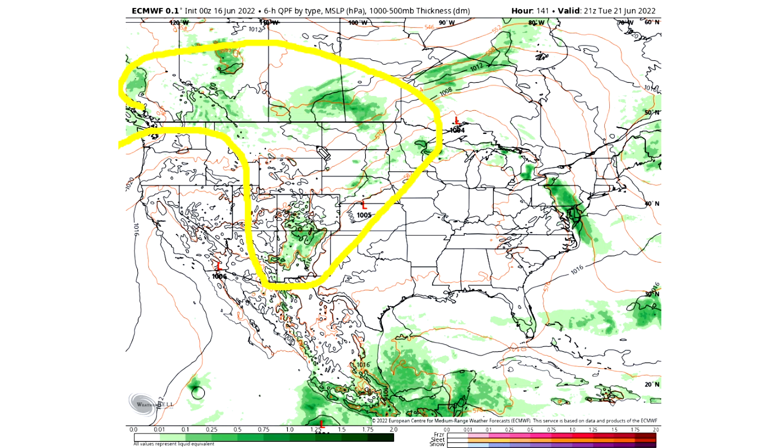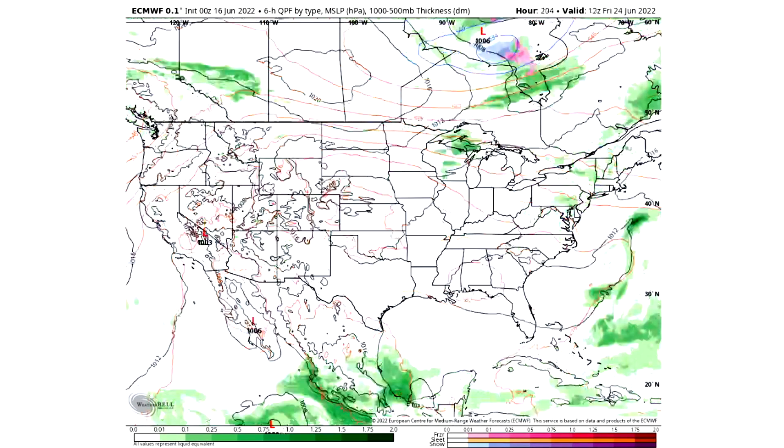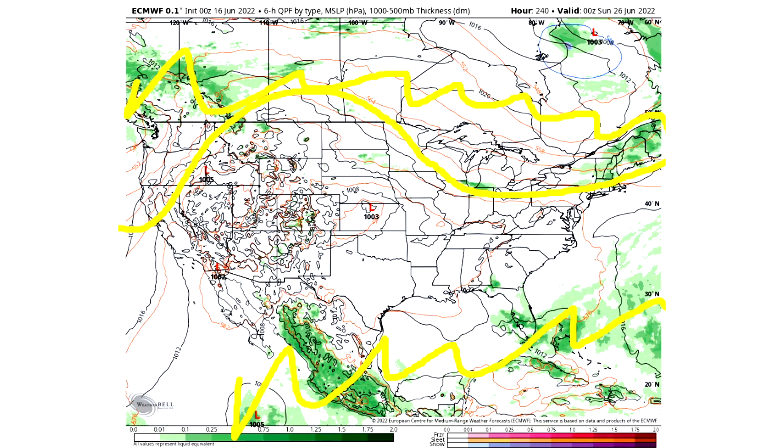There is some storminess diving down into the eastern United States as well. For Wednesday the 22nd, the jet stream is pretty flat and that's also where a lot of the storminess is happening — it really does follow the jet stream. Thursday we see a low developing with a cold front extending down bringing some storminess, but outside of that the activity is all up in the north. As we end the model run, it is just so quiet for about four or five days — the jet stream is fairly flat and there's little precipitation, with most of it happening south or north of the United States.